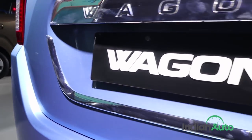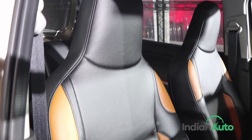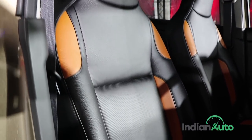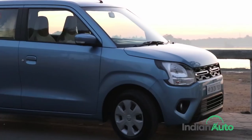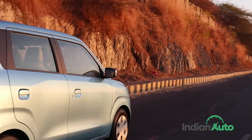While the design and features of the new WagonR have definitely matured into a more competent product to compete with higher-end offerings, so has the price. The new Maruti WagonR now steps into Swift territory, with the price tag starting at Rs 4.19 lakh and going up to Rs 5.69 lakh.